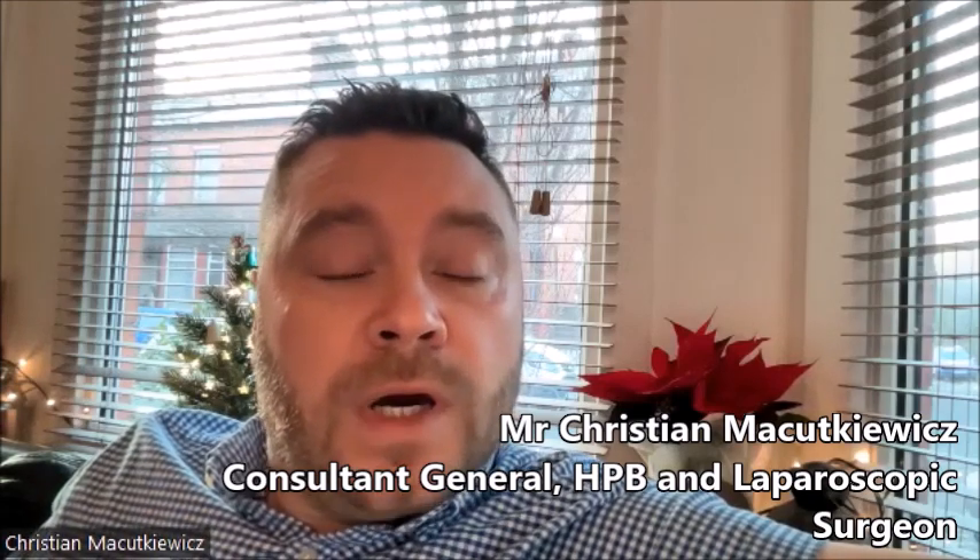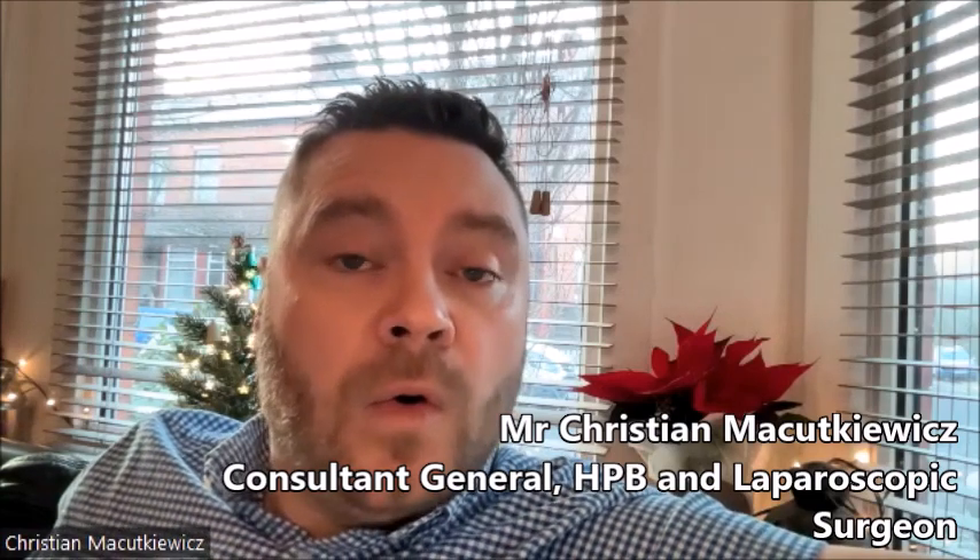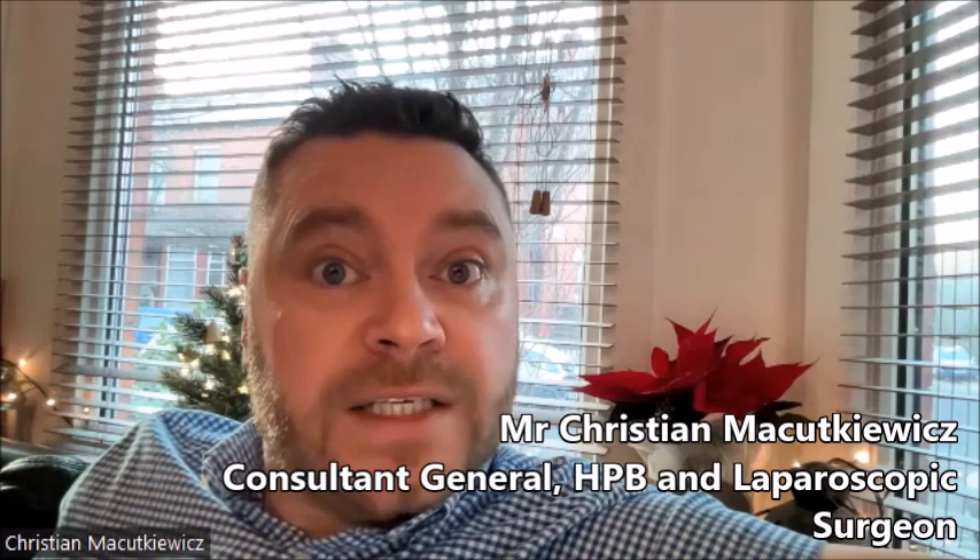Most people with gallstones don't have any symptoms. Actually, 20% of the population can form gallstones, so they're very, very common. They only really need to be removed if patients get symptoms of pain, jaundice, or pancreatitis — these are the conditions where we would recommend removal.